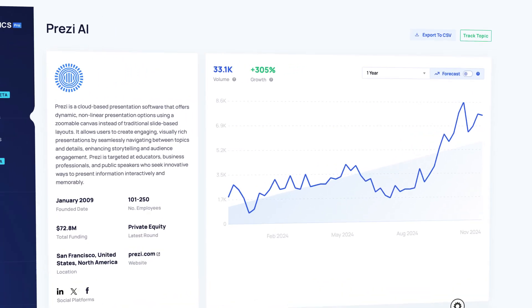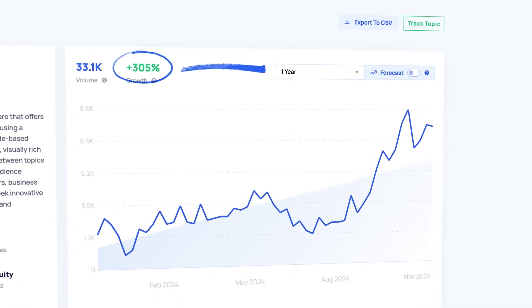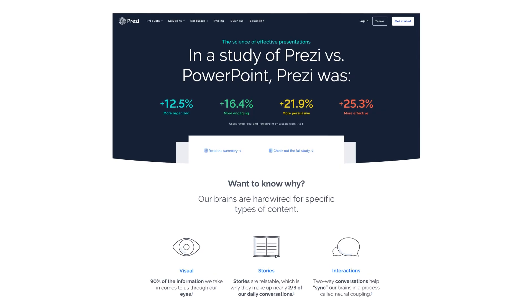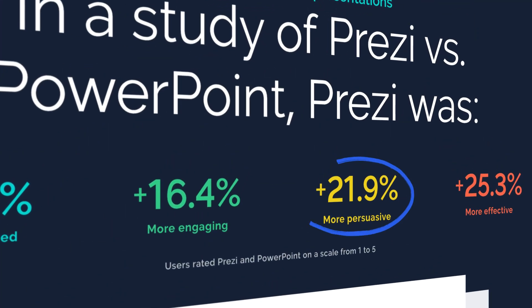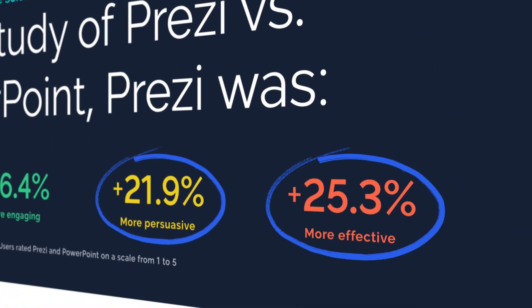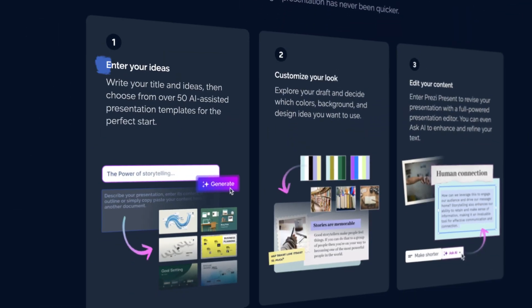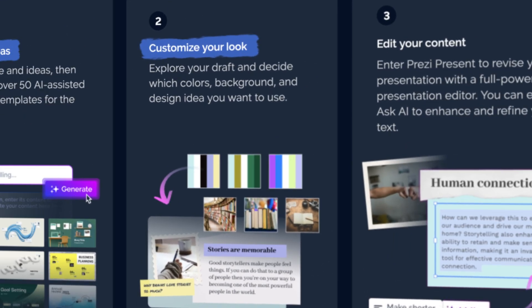This next trending AI presentation maker has had 305% search growth in the past year alone. Let's talk about Prezi. It's an online platform that creates dynamic and visually engaging presentations — and that's backed by science. They found their presentations were 21% more persuasive and 25% more effective than standard PowerPoint presentations. They've got a really cool open canvas style where you can zoom in and out to emphasize certain points, making presentations a lot more interactive. Like Gamma, it'll create your presentation from a simple text prompt, and then you can customize the look and feel.